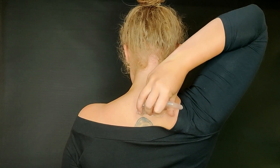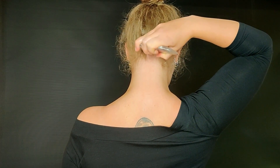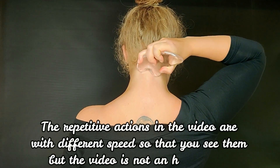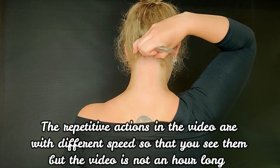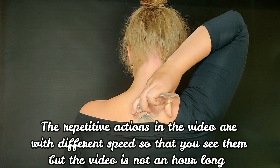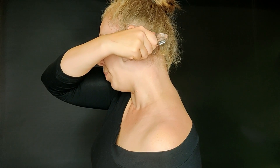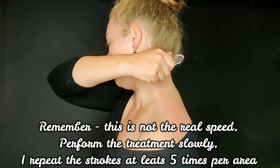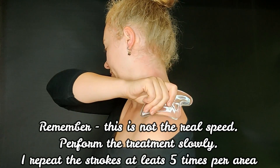I'll start from down here and go up, then use a bit of pressure on certain points because usually there's a lot of tension there. You can use either side of the tool — it's up to you. You want it to glide, and you can see I'm getting a little pink now. Then we do the other side.